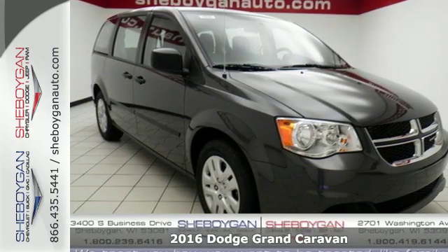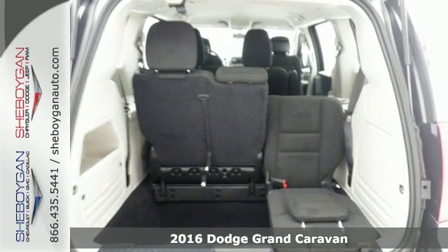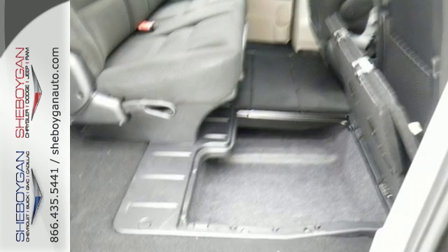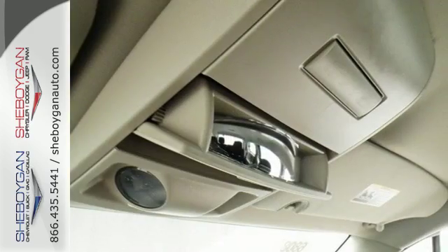It's a 2016 Dodge Grand Caravan. Families that own one know why it's the most awarded minivan ever, and it starts with amazing versatility, along with unexpected power and comfort. The ride is quick and smooth, with a 3.6-liter V6 engine and 6-speed automatic transmission.